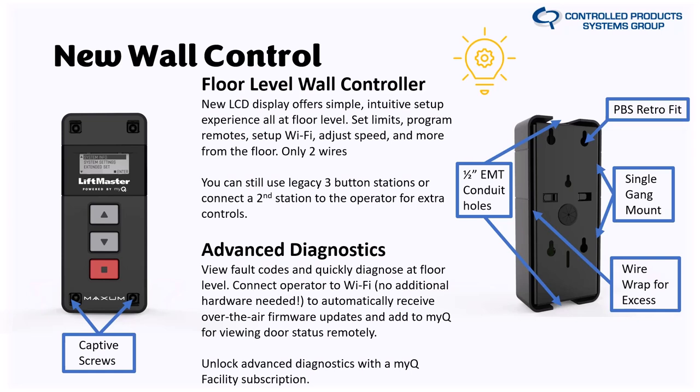The wall control buttons have been tested to over 200,000 actuations, and they've really thought about the box design for retrofit. It mounts to a single gang box — the same screw spacing as a PBS3 — so if you're pulling off an L5 or L4 with a PBS3, you can easily put this console in its place. It also has a wire wrap for excess wire and EMT conduit holes for half-inch conduit. If you want a three-button station like the 02406 cast iron heavy-duty one, you can still hook that up.